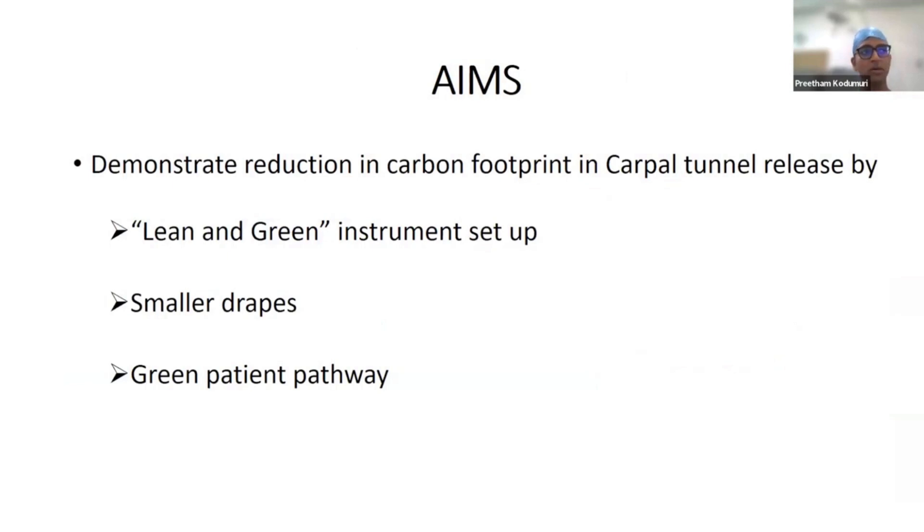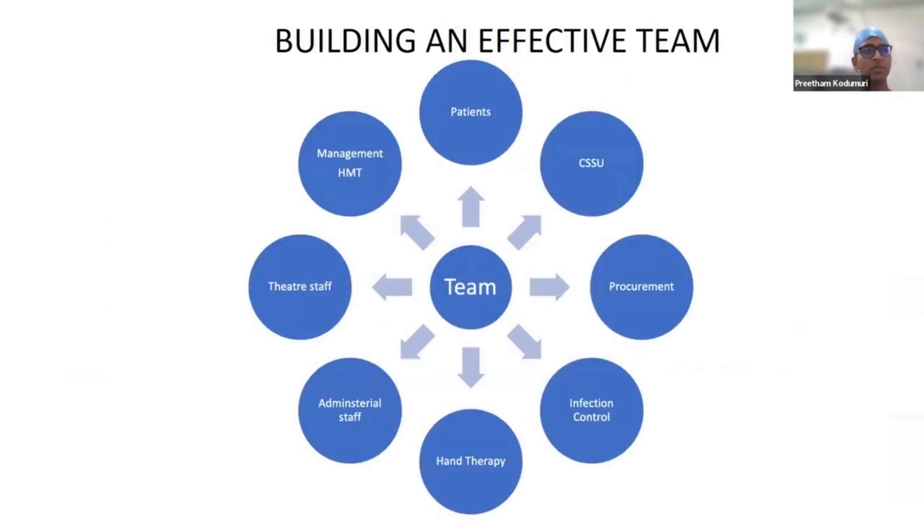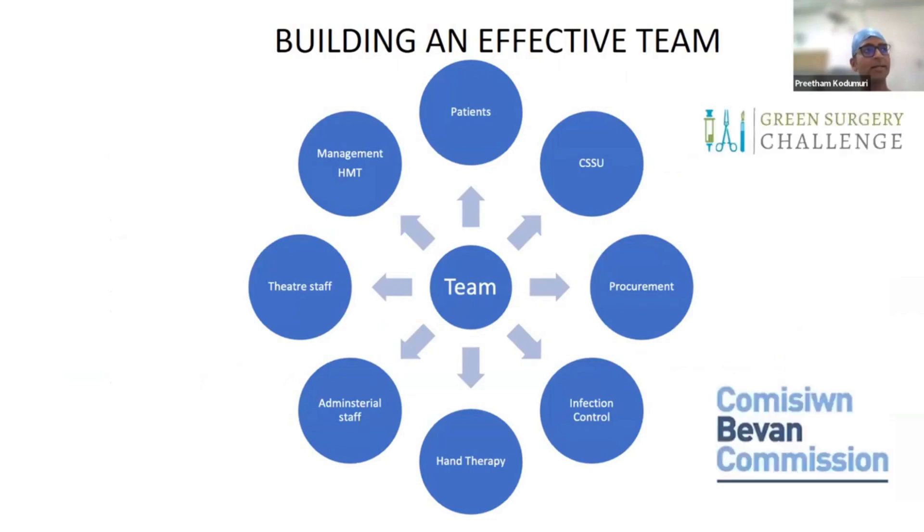We started by wanting to cut down on unnecessary usage of instruments and drapes, and implementing a green patient pathway. We cast our net as wide as possible, enrolling patients, sterile services, procurement, infection control, hand therapists, and admin staff — interested in where they thought we could improve. Across our journey we had support from the Green Surgery Challenge, where we came second in 2021, and the Bevan Commission in Wales, which is a great platform to pitch ideas and build networks.